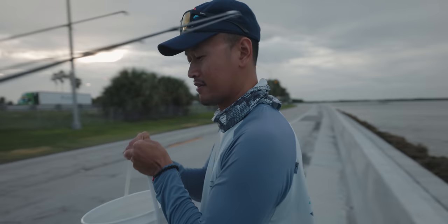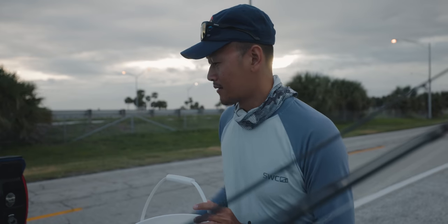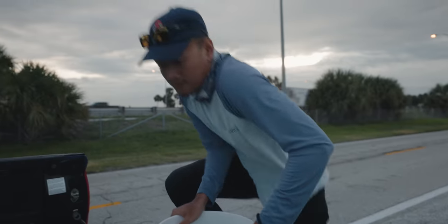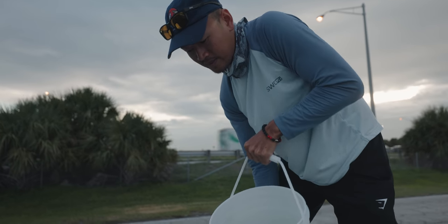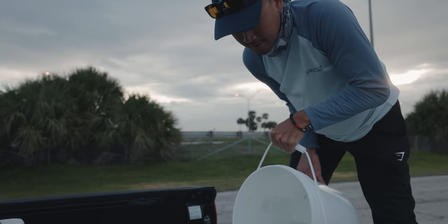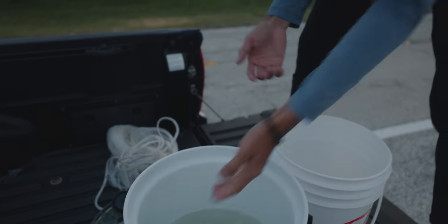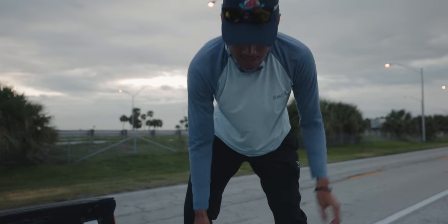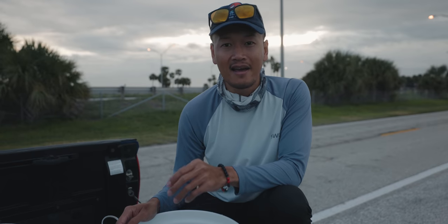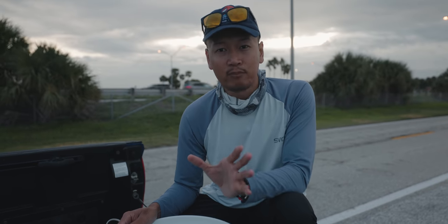It's easier to get water here versus getting water from the pier using the cast net rope. This should be plenty for the pinfish — pinfish are pretty hardy, they don't need much water. It's not hot yet, it's like seven o'clock, and tide's going out. Slack tide is at 11:40 or so, so we have plenty of time.